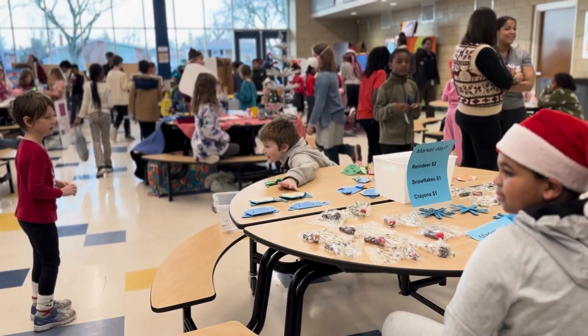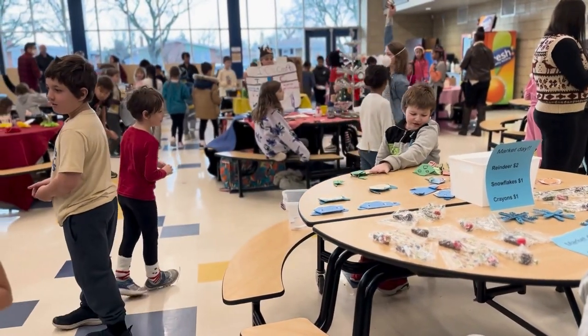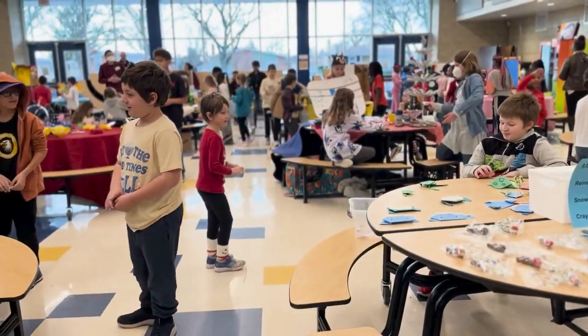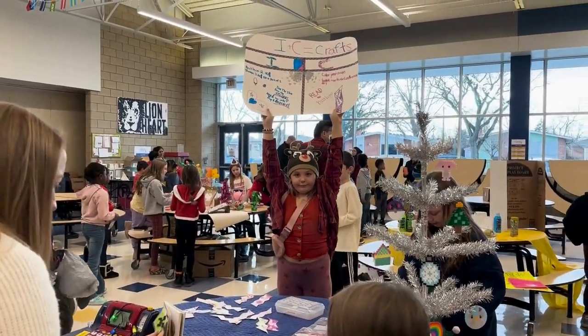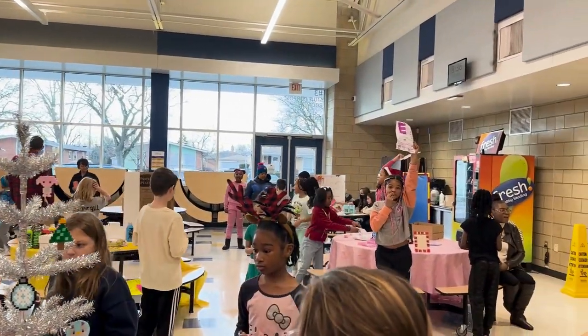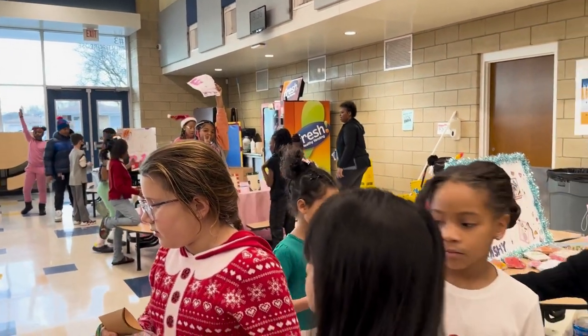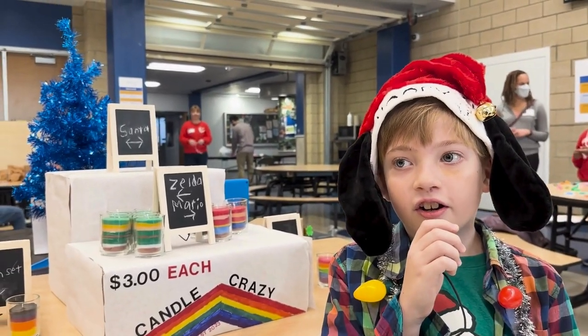Today, fourth graders at Nora Up are having their annual Market Day event. This is a culminating project that ends our economics unit in social studies. They all get to become producers where they create a product, using various economic concepts that we learned and applying it to their business — becoming entrepreneurs.